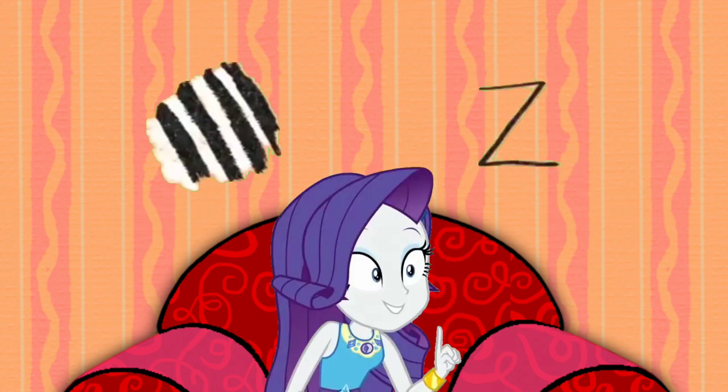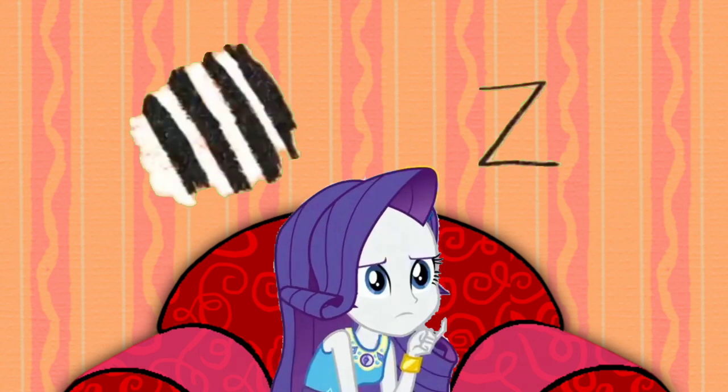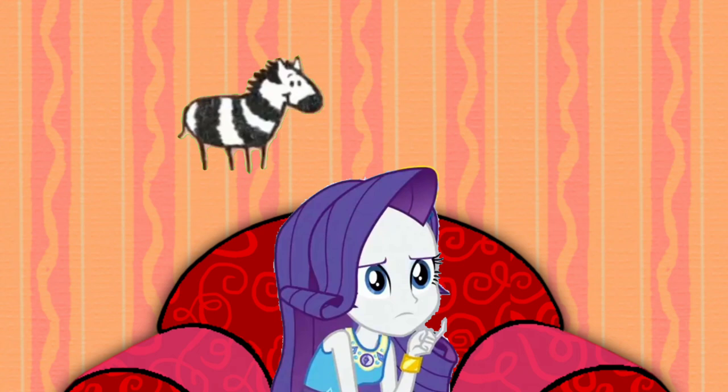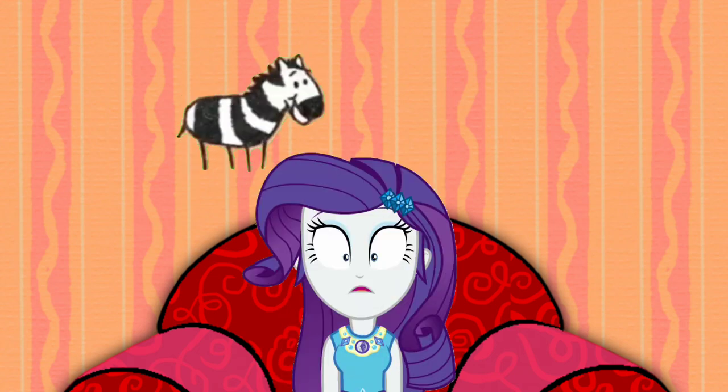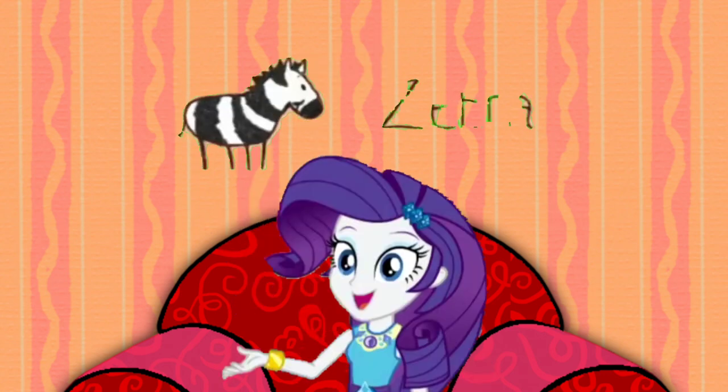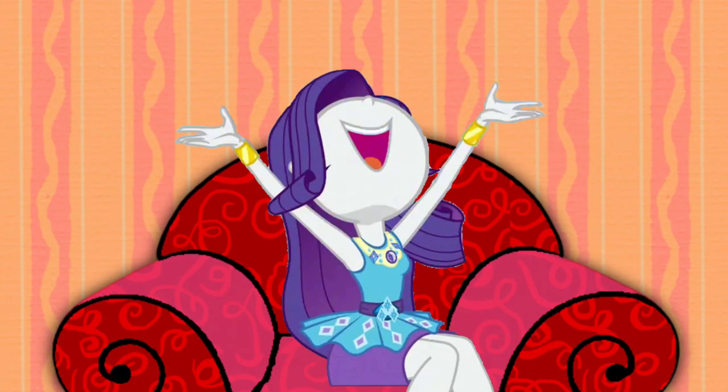Yeah. But what's white and black and starts with the letter Z? A zebra! Zebras have white and black stripes, and the word zebra starts with the letter Z. We just figured out Blue's clues!